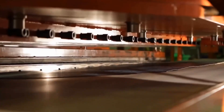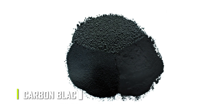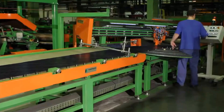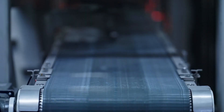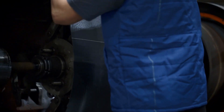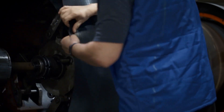Another major ingredient in tire production is carbon black, a smooth black powder obtained when natural gas is burnt without a sufficient supply of oxygen. Tire manufacturers use so much carbon black that they always have huge silos on company grounds to store it in large amounts. Other ingredients used include sulfur and other chemical additives.